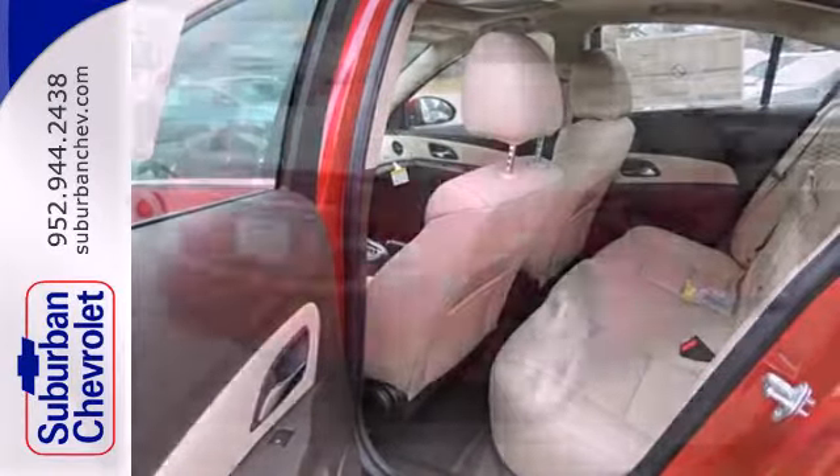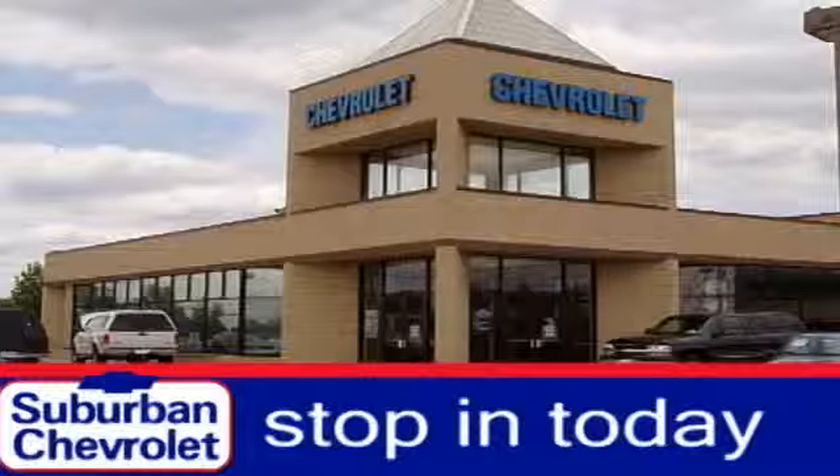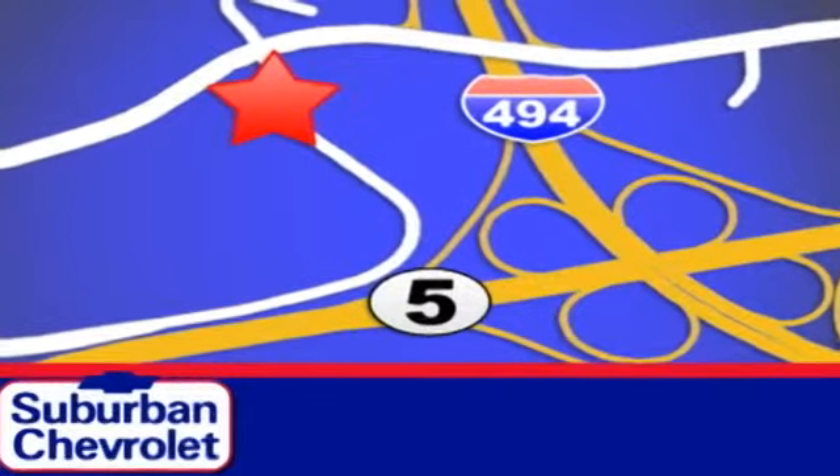Take this Cruze for a test drive today and experience a new kind of compact car. Stop in today for a no-obligation test drive and shop over 16 acres of inventory. We are conveniently located in Eden Prairie at Highway 494 and Highway 5.